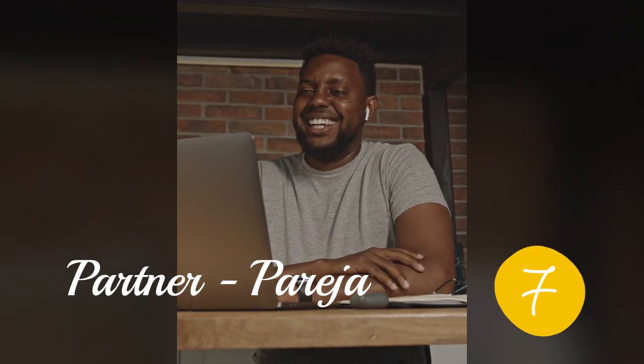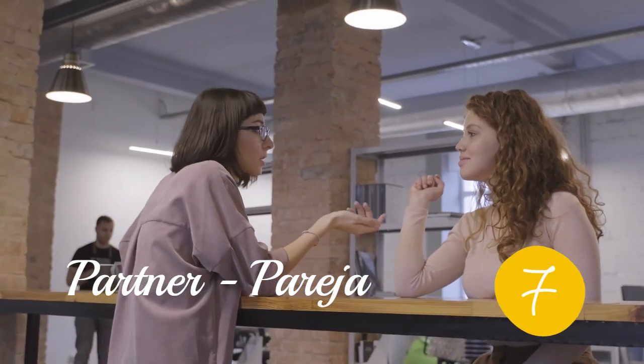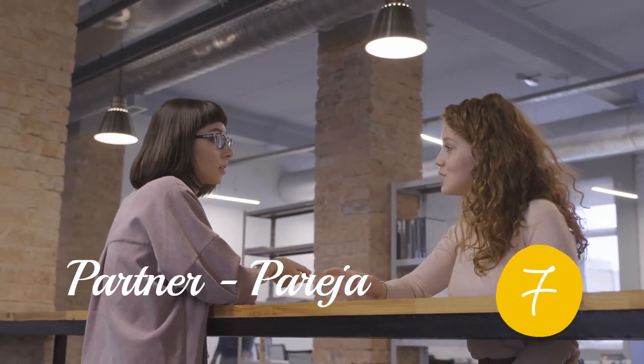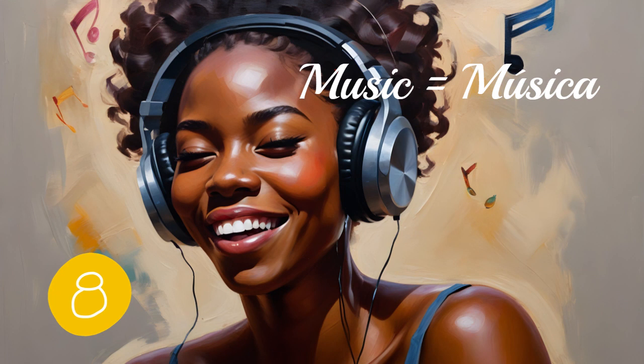Importantly, connect with a language partner. Practice speaking with a native speaker or someone fluent in Spanish — it's a great way to enhance your conversational skills. Grooving to the rhythm of learning is one of my favorites: listen to Spanish music, look up lyrics, and sing along. It's a delightful way to enhance your pronunciation and cultural understanding.